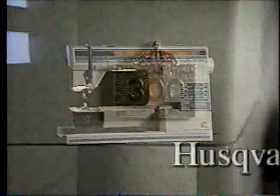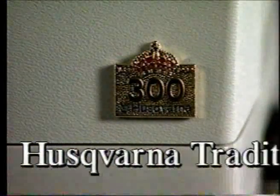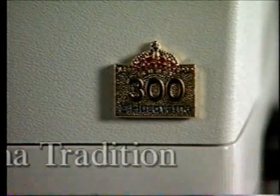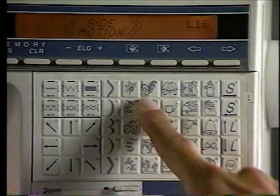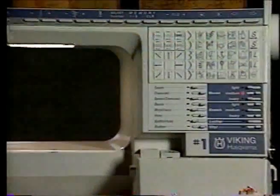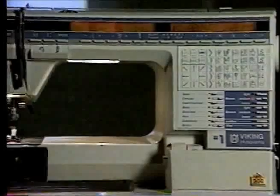The Viking Husqvarna Number One — ease of operation and flexibility, reflections of the Husqvarna tradition of quality. One singular sewing sensation. One touch, direct stitch selection. This is the one when you're ready for the best. Viking Husqvarna Number One.